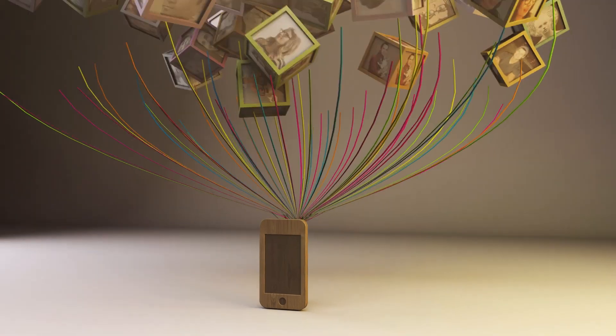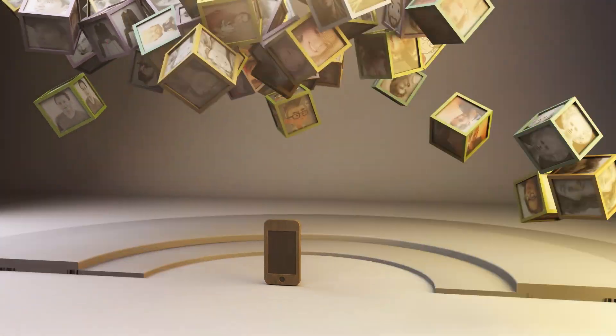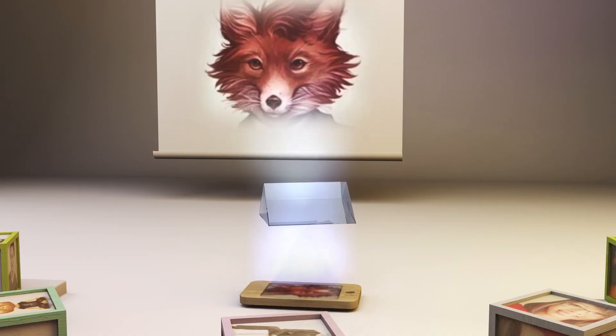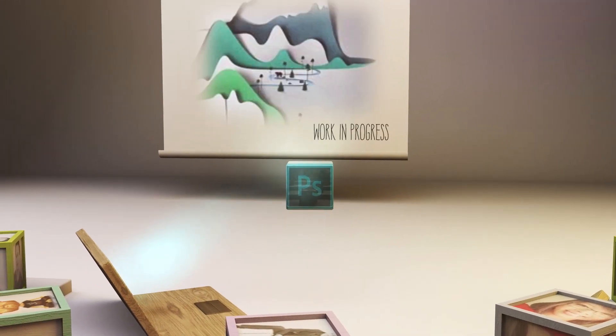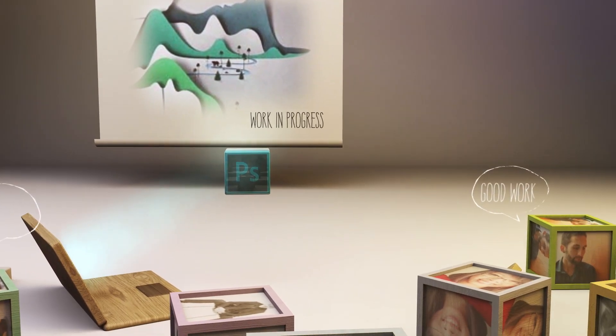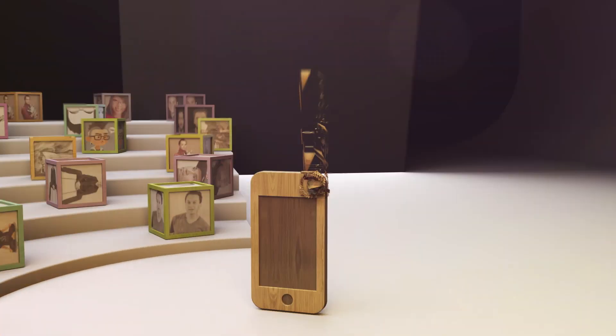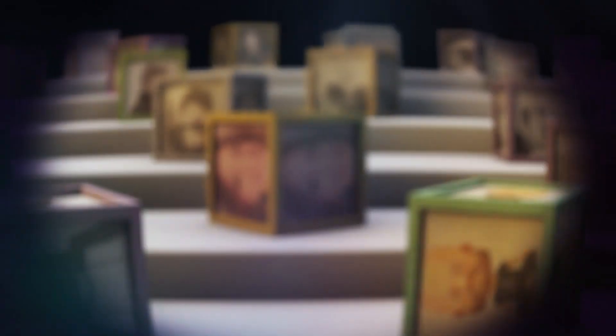And with the integration of Behance, the world's leading creative community, you can showcase your work to millions, get feedback, and get exposure. From right within Photoshop CC, you can post your designs to your works-in-progress portfolio on Behance, and then get instant feedback from your trusted peers. You can also explore and discover the world's best work from leading creatives, peers, and people you know.